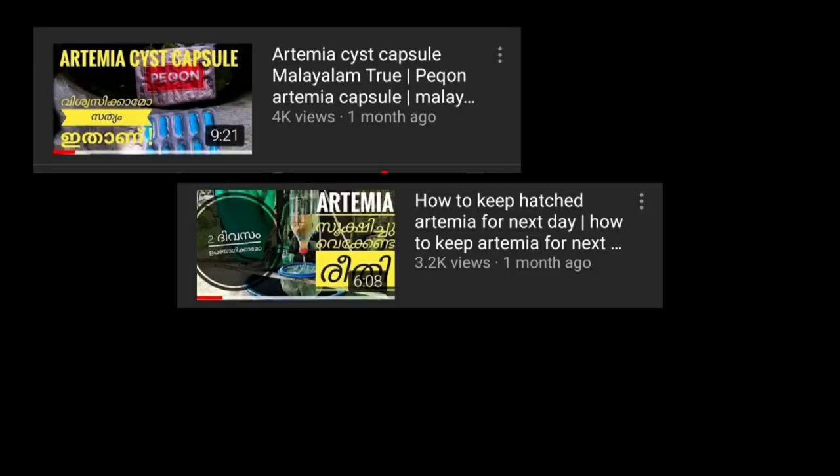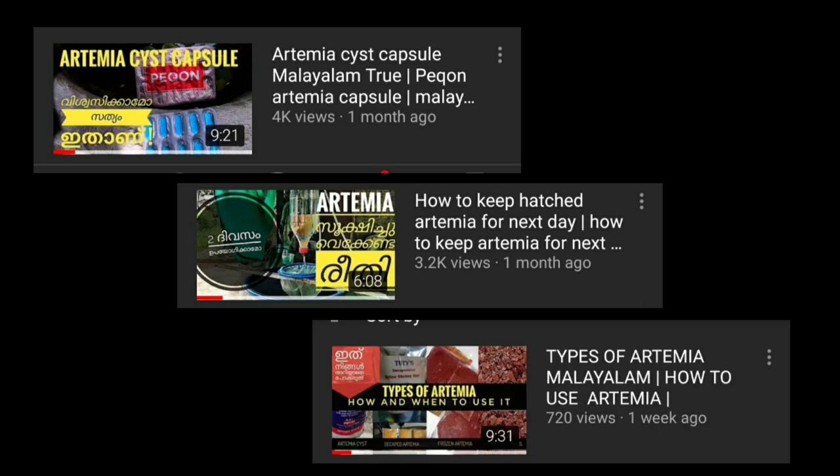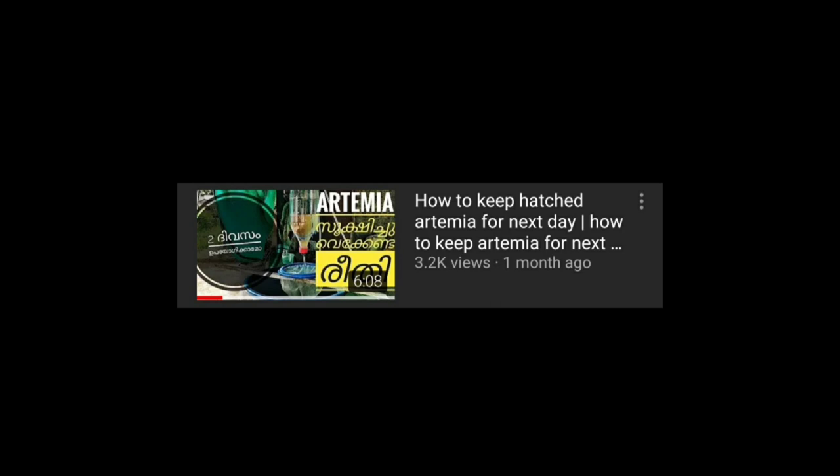Hello everyone, welcome to our 3rd video of Artemia and cesty apps. We are going to watch the types of Artemia and cesty apps. So let's go to the video.